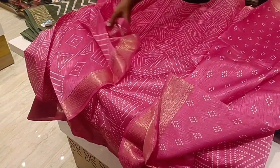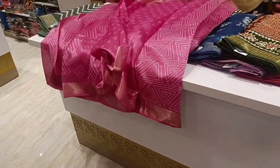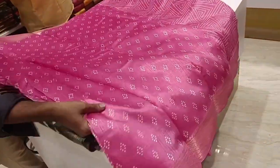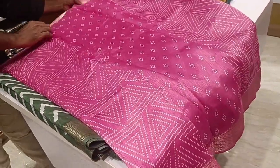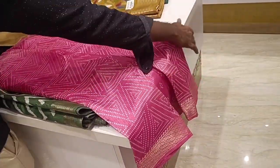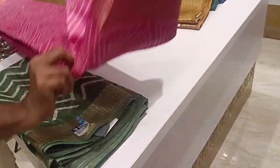Subscribe to the channel to see all our videos and updates from the DIVAAS Showroom. This pink sari is super. There will be a lot of colors. For school teachers and college teachers, there is a nice collection suitable for the workplace.